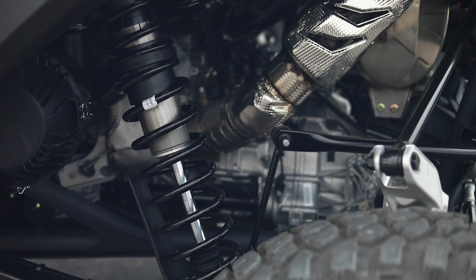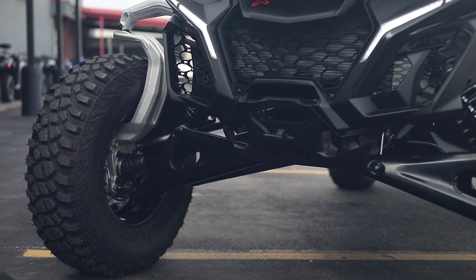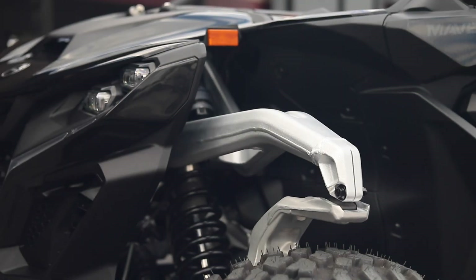Off-road, do whatever you want, go wherever you want. Ton of ground clearance — 17 inches of ground clearance. You've got 25 inches of suspension travel.